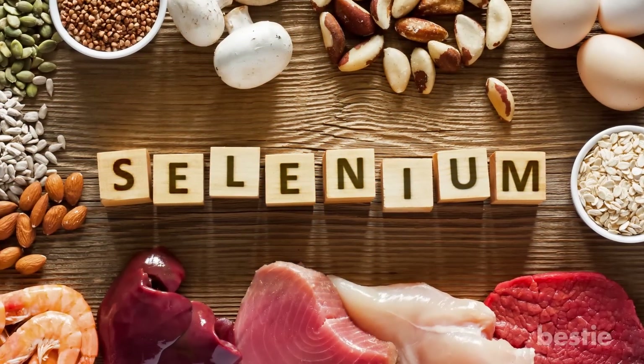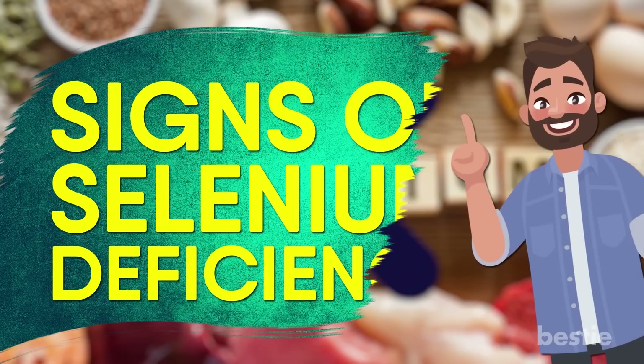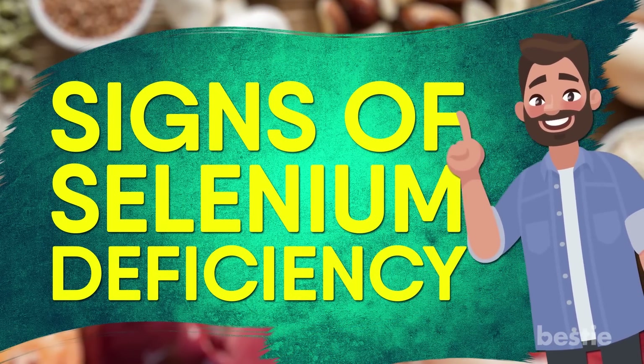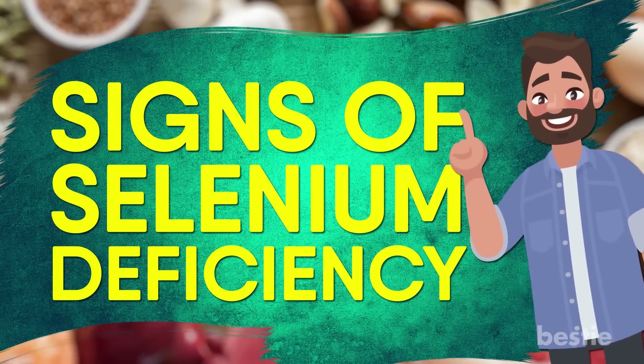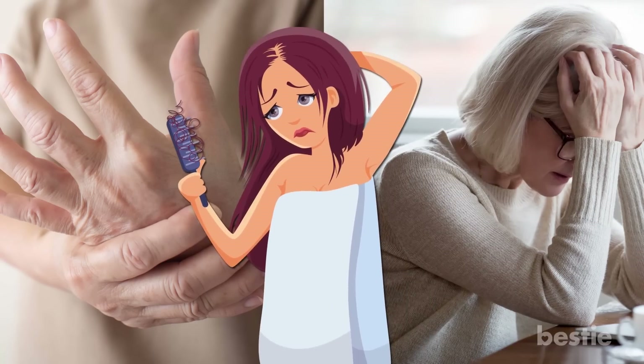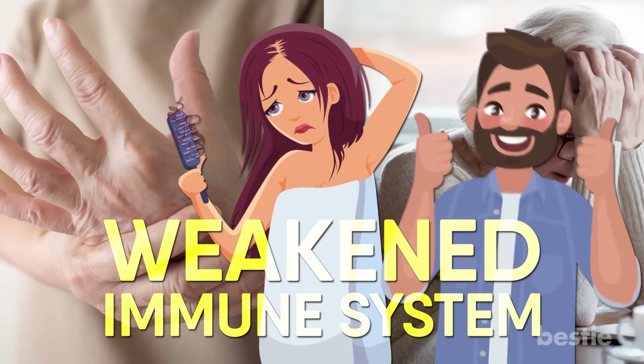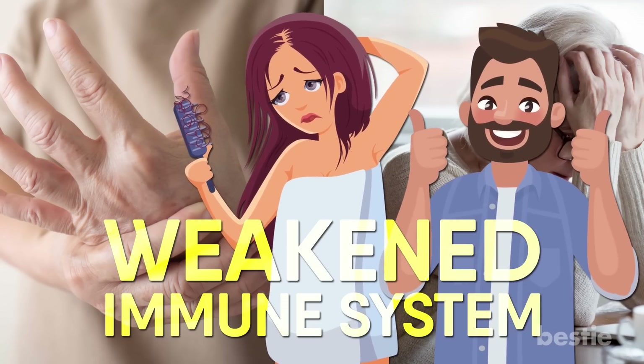A deficiency of this mineral can be bad for you. So it's important for you to recognize the signs of selenium deficiency, and in today's video we will be telling you what those signs are. From muscle weakness, fatigue, hair loss, and infertility to a weakened immune system, we're talking about all that and more. So keep watching until the end to find out all of them.